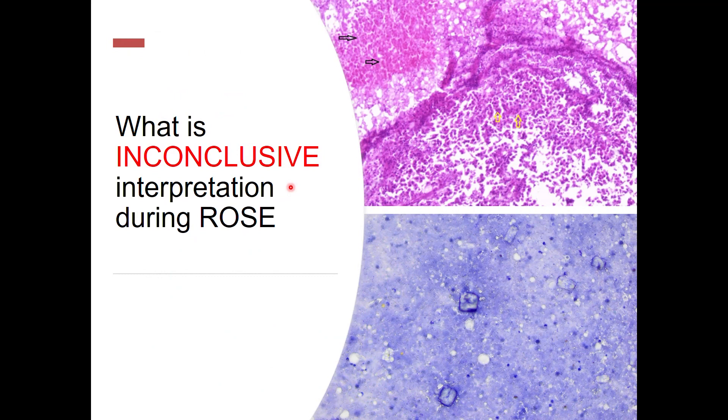Inconclusive interpretation during ROSE: one of the most common examples is necrosis. If even on repeated aspirates we are getting only necrosis without atypical cells or without a granuloma, then we might have to call it necrosis at that point and wait for the cell block or biopsy findings. The arrowheads in the top image are showing fibrin and hemorrhage, and the yellow arrows are pointing to coagulative necrosis. Differentiating between coagulative necrosis and caseating necrosis in a ROSE might be challenging if we are not finding definite viable atypical cells or viable granulomas.